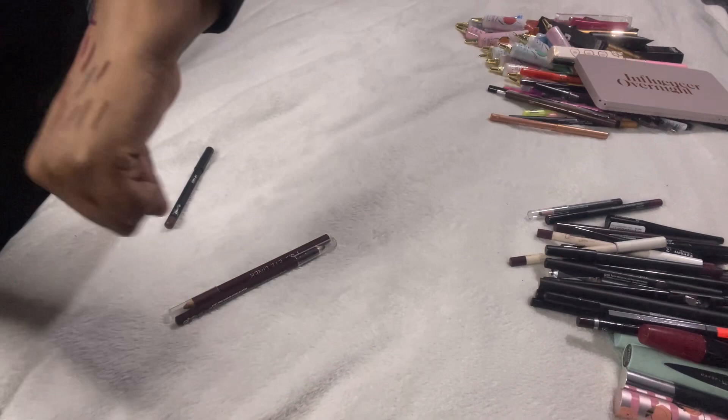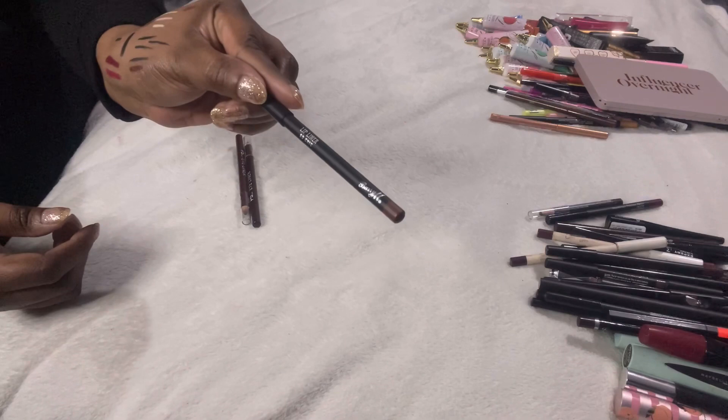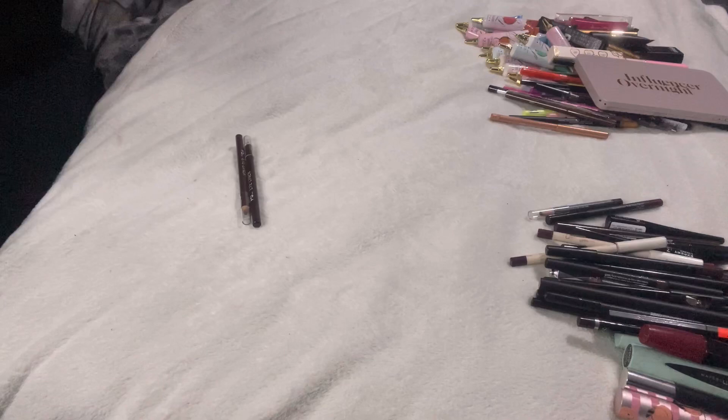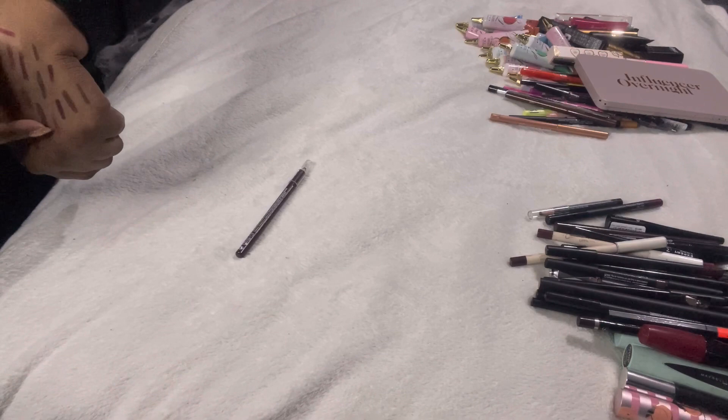A Lottie London Am to PM liner in brown — I actually use it as a lip liner, keeping that. Barry M lip liner in So Chic — decluttering that, not dark enough for me. These two Primark liners — I need to keep the darker one for a full face of Primark makeup video I want to do.